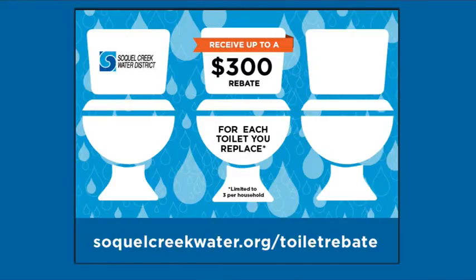To qualify for the rebate, replace less efficient 1.6 gallon per flush or more toilets with ultra high efficiency toilets that use less water. There are three highly rated brands to choose from, all of which provide excellent flushing performance.